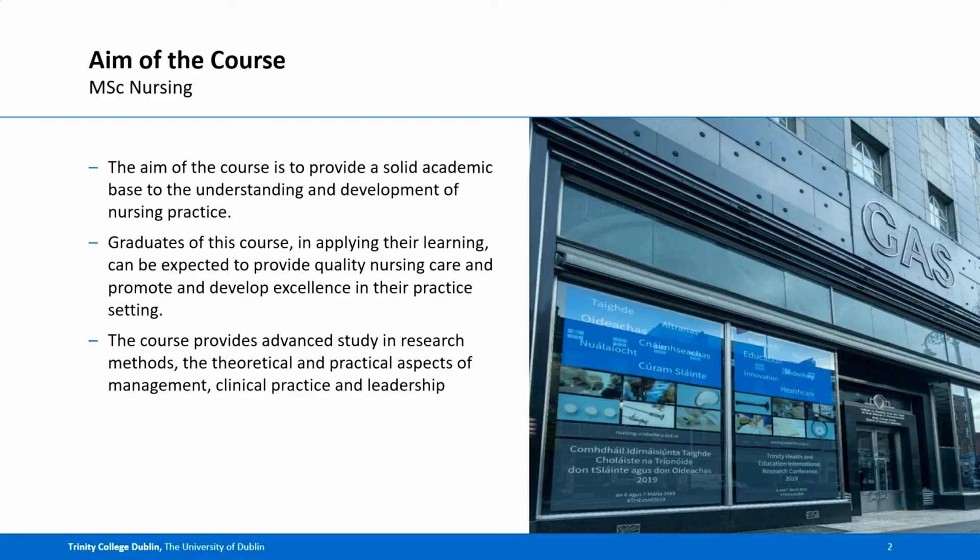The aim of this course is to provide students with a solid academic base to the understanding and development of nursing practice. Graduates of this course can be expected to provide quality nursing care and to promote and develop excellence in their practice setting. The course provides advanced study in research methods, theoretical and practical aspects of management, clinical practice and leadership.